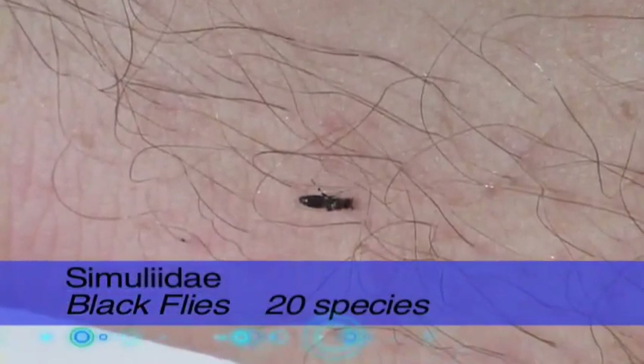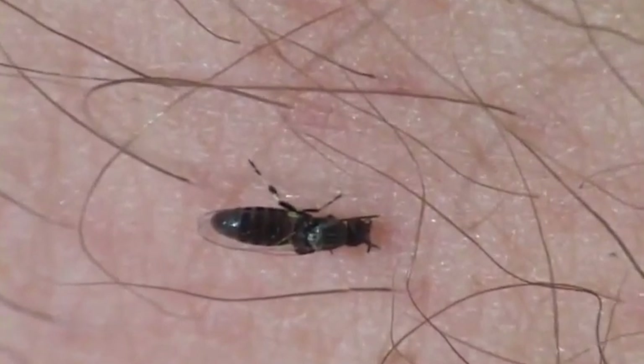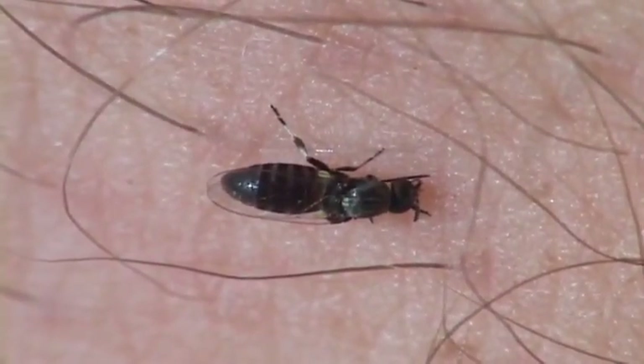Another family of biting flies is the black fly family — definitely evil. The small drop of blood they leave after the bite is a reminder of the days of itching to come.